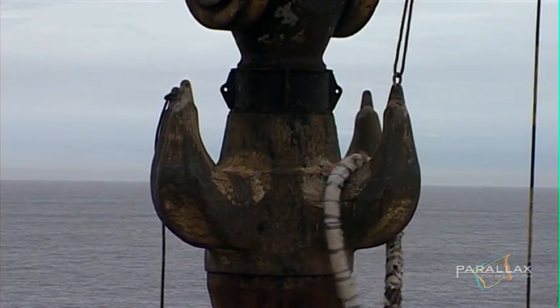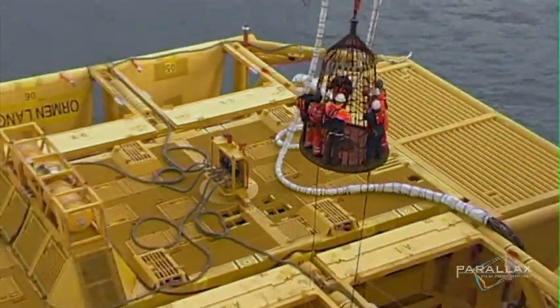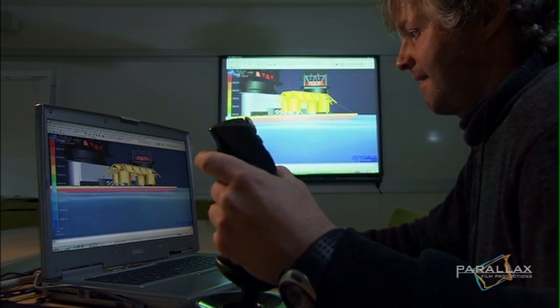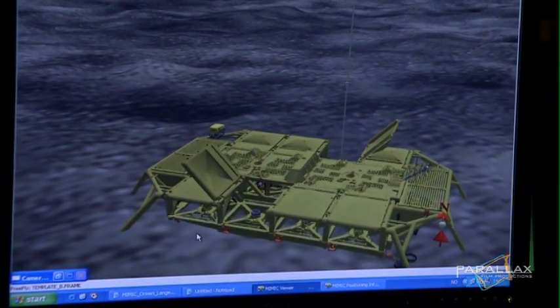The barge and Thialf wait for a weather window before lift operations begin. The contract to install the subsea components is worth $21 million. With so much at stake, they practice back on shore — the crane and ROV operators rehearse the drop.